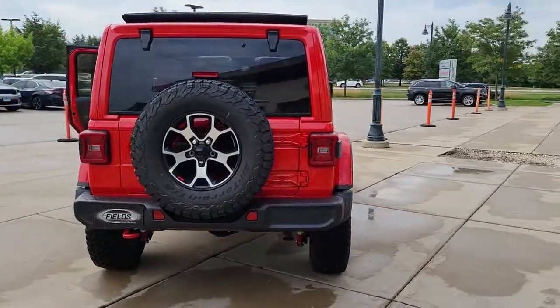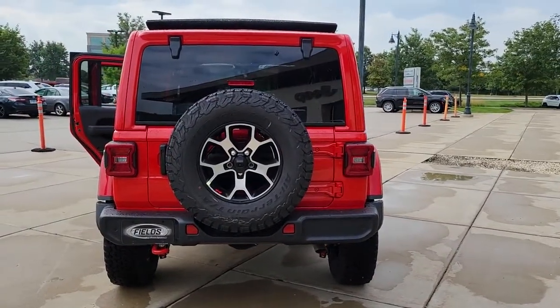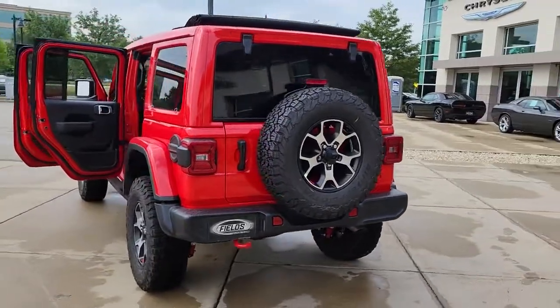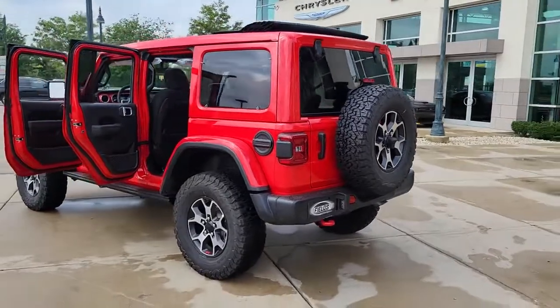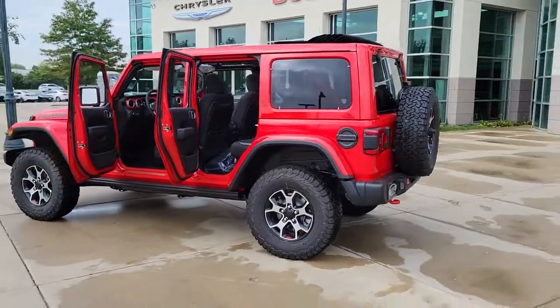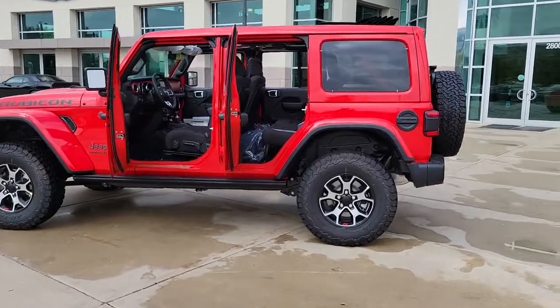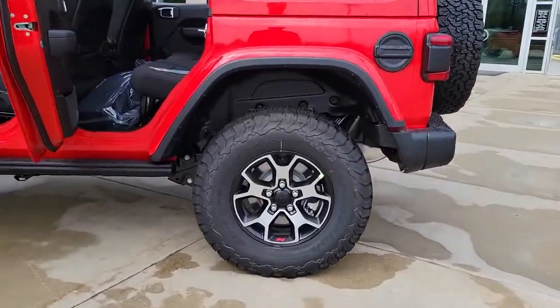Keyless entry, navigation system, backup camera, satellite radio, premium sound system, heated mirrors, keyless start, four-wheel drive, fog lamps, remote engine start. Never be anyone but your authentic self — you belong in the Wrangler.